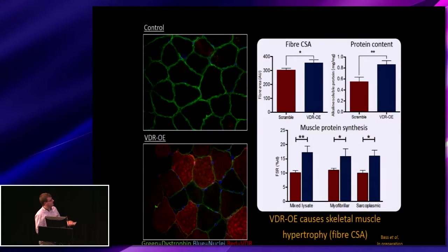Looking at the actual fibres and the physiological effects, when staining we used a green distribution stain to see the fibre boundaries and then stained red for VDR. We can see a marked increase in receptor expression in the overexpression group. When measuring the actual cross-sectional areas of the fibres, we see apparent hypertrophy, which is matched by an increase in total protein content normalised to the dry weight of the muscle.